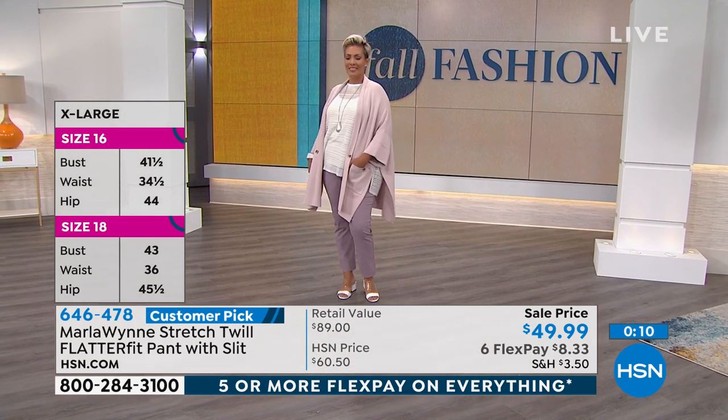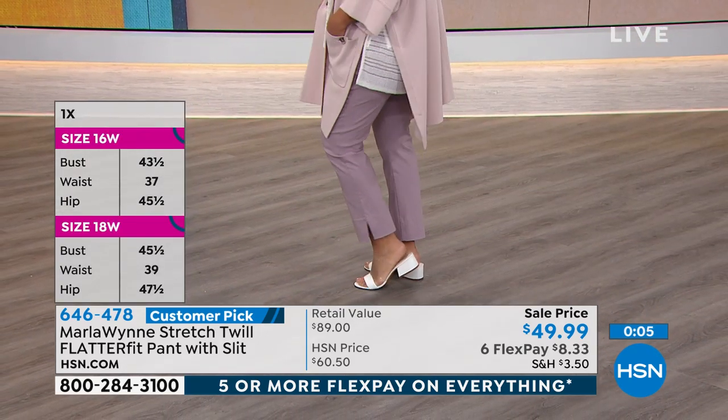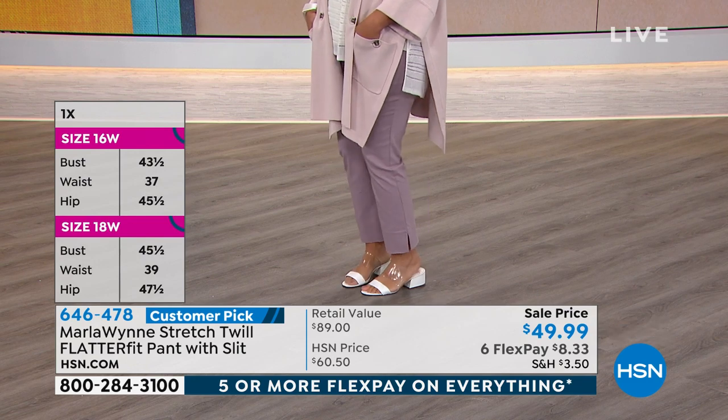That's a great time to mention this comment from Carla — she says please ask Marla which of her pants she recommends for fitting a larger stomach without creating a bad muffin top. This is the pant.